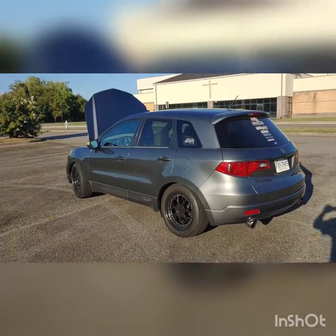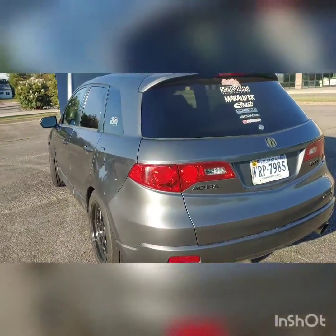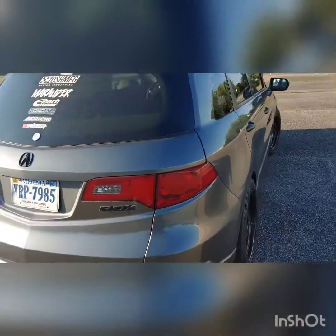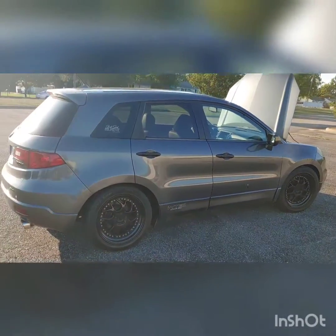So yep, this is the 2009 Acura RDX SH-AWD.